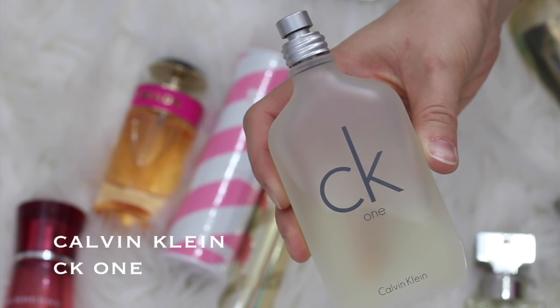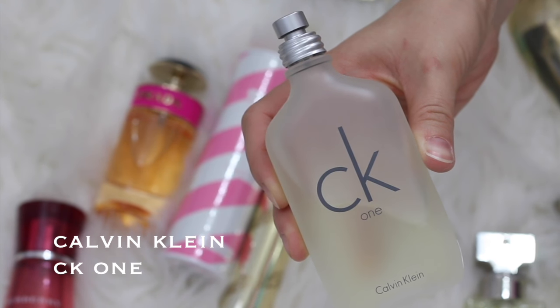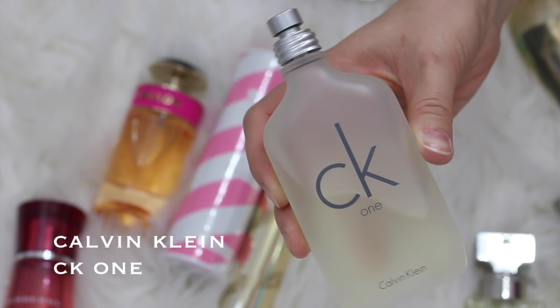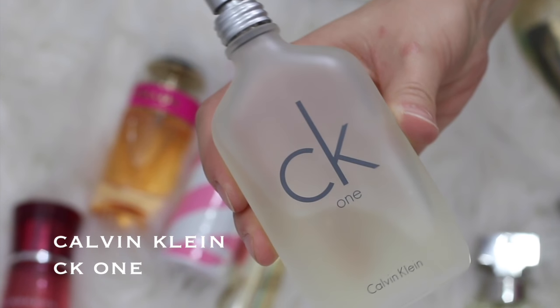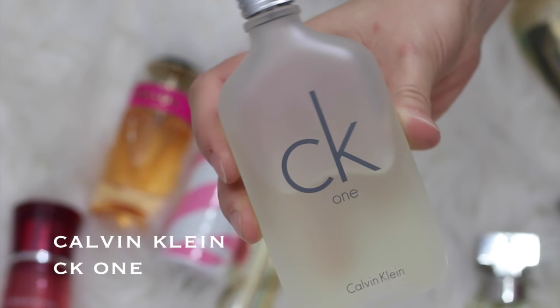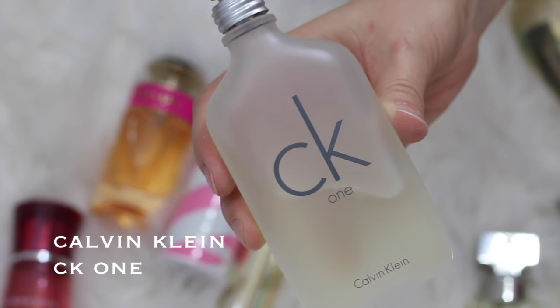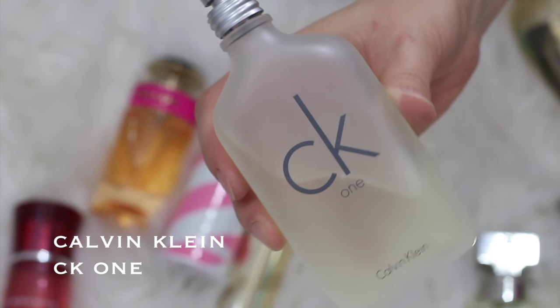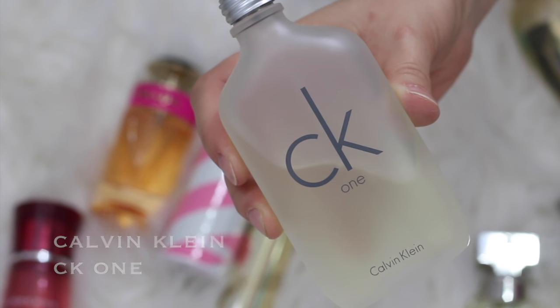Who remembers the original CK1? I used to love this. I haven't used it in years — I've probably used half of the bottle so far. I kind of remember it has like a little bit of a citrus scent, maybe like a musky citrus. I don't even know if that's the correct description, but I just remember it has a little bit of a citrusy scent.